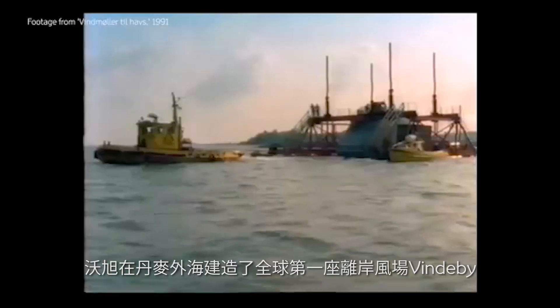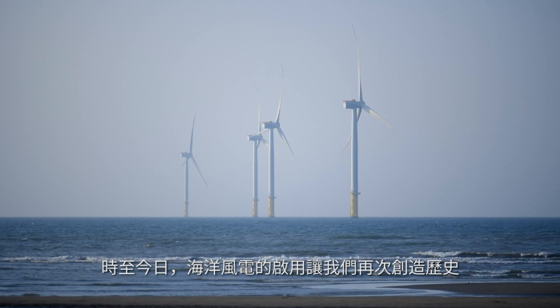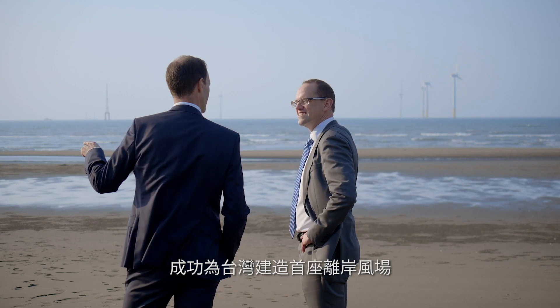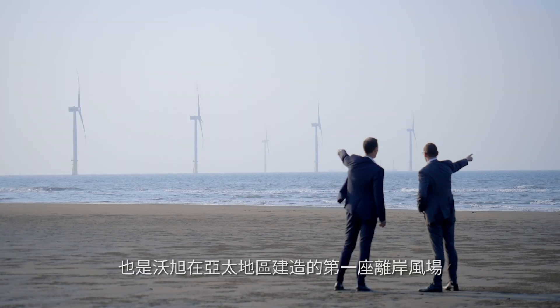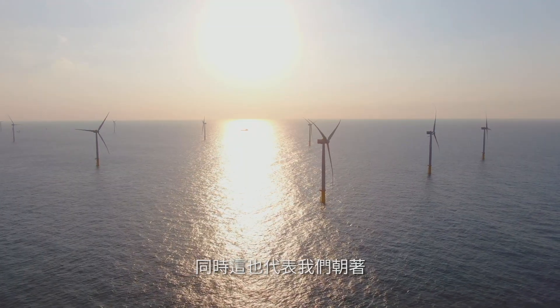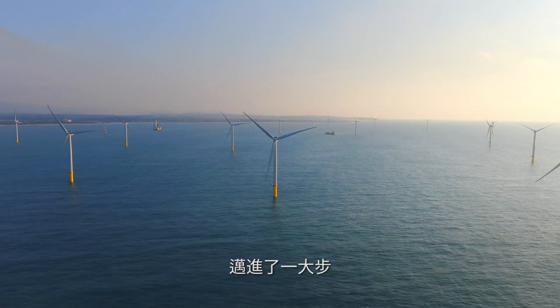28 years ago, Ørsted built the world's first offshore wind farm, called Vindeby, off the coast of Denmark. With the inauguration of Formosa 1, today we are repeating history — completing Taiwan's first offshore wind farm and Ørsted's first offshore wind farm in the Asia-Pacific region. It is a great privilege for us to be part of Taiwan's green energy transition and to make another important step toward our vision to create a world that runs entirely on green energy.